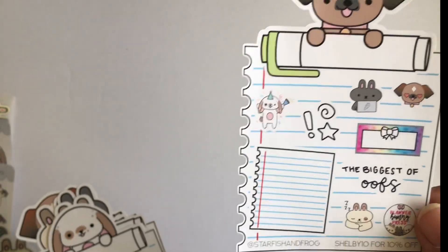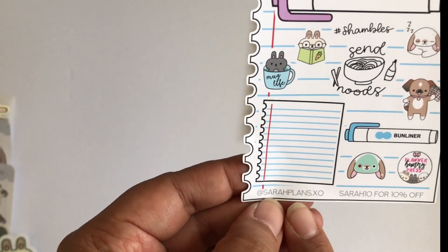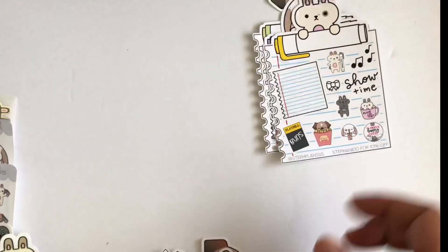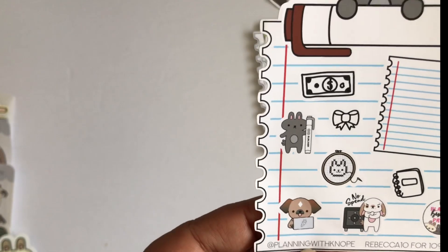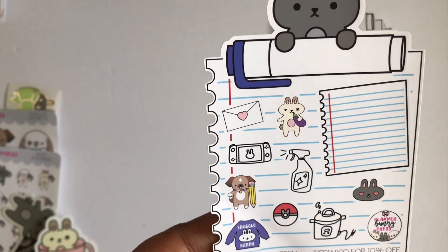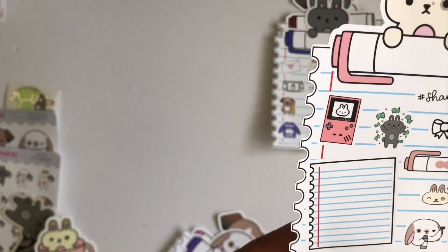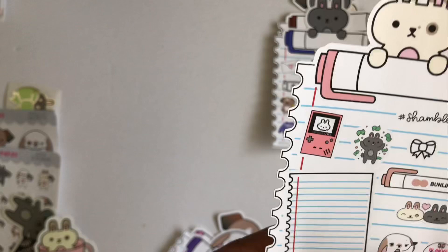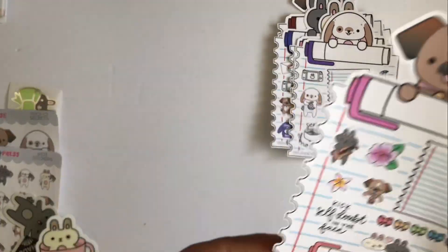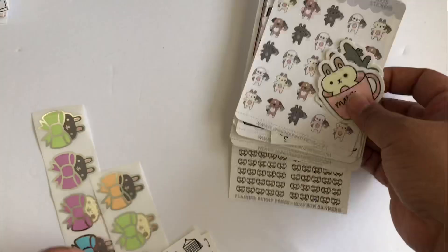This sampler is from Shelby10 — her Instagram is Starfish and Frog, PR code is Shelby10. This one is from SarahPlansXO, code is Stephanie10, Instagram is Where Steph Plans. And this is Rebecca10 for 10% off — Instagram is Planning with Nope. And this is Tiffany10 — her Instagram handle is Skeleton10. And this is Ellie10 — her IG handle is Peach's Peach Plans. And this is Vanessa10 for Plan of Wonderland. And this is mine — Lynn10 — and my Instagram handle is Blushin' Plans.